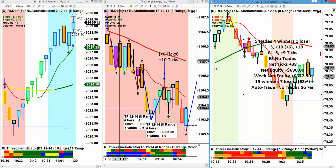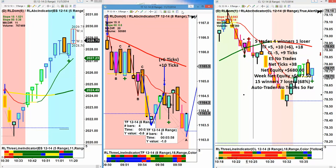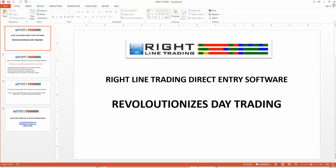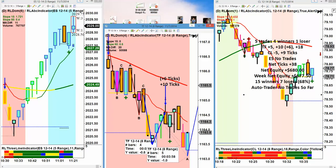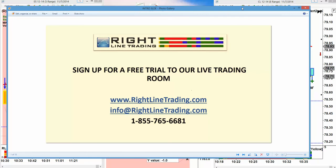So that's it for the week and we invite everybody into the trading room. I'd like you to sign up for a free trial to our live trading room. If you go to www.rightlinetrading.com, you can click a link and see our daily net equity in the trading room, our daily net equity on the auto trader, and you will find the link for the free trial. You can email us at info@rightlinetrading.com or you can call us at 1-855-765-6681.